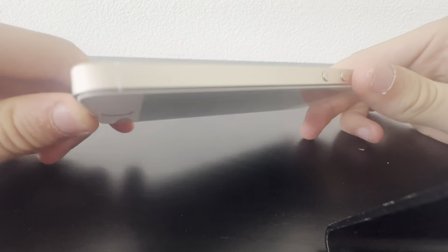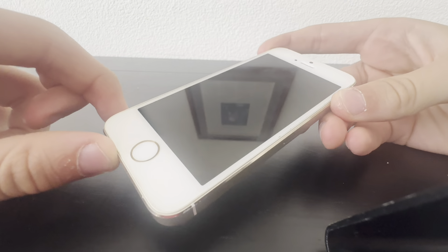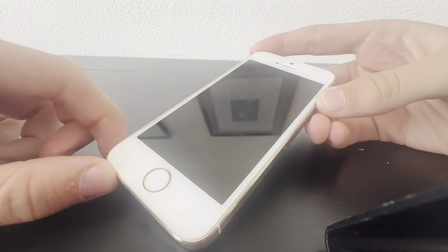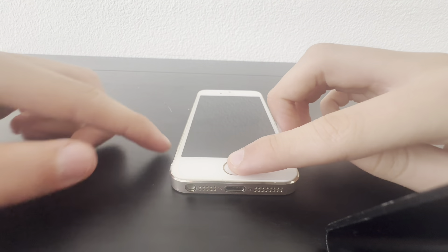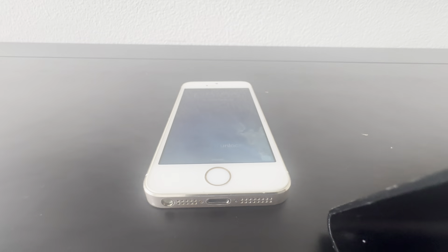I had to sit it to charge for a couple of hours because it was dead and I couldn't turn it on. But let's just see if it really turns on because I didn't test it — and yes, it turns on.